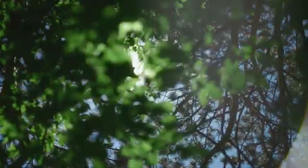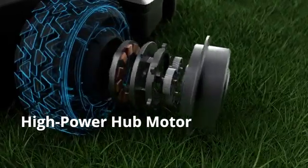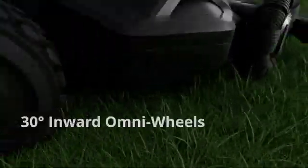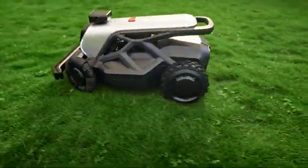Does bright light mess with it? The robust 360-degree camera vision remains stable. Packed with advanced horsepower and larger omnidirectional wheels, Tron provides smooth turns that won't damage your lawn.